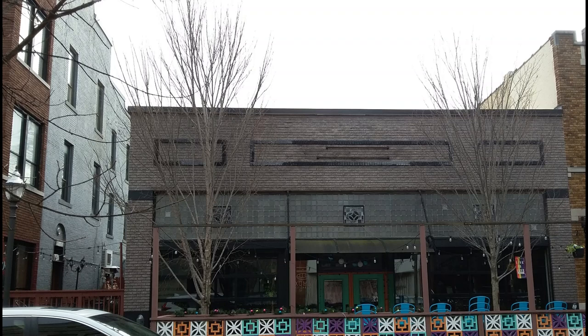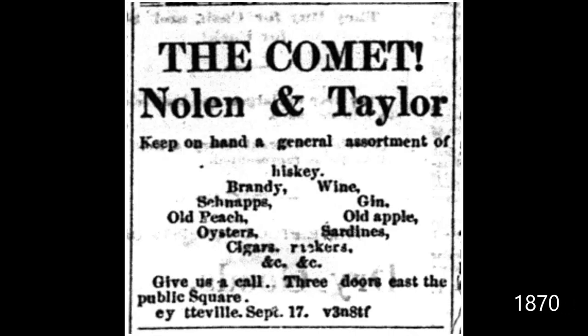The next building to the east on our tour dates to 1928. Today, Zuma Kitchens is there. In recent years, Cafe Santa Fe and Hawaii Bryant's were here. Morley Marble and Granite Works was here from 1913 to 1928, and before that, Taylor's Saloon and then the Comet Saloon were here. Here's an 1870 ad for the Comet Saloon — lots of options there.